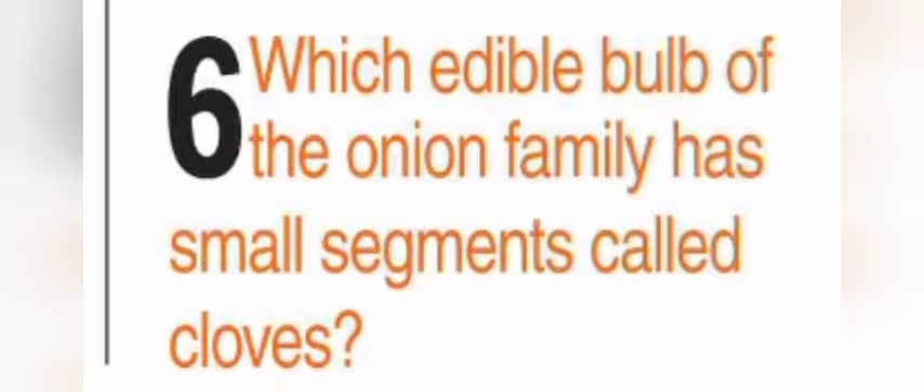What is another name for maize? Another name is corn. Which edible bulb of the onion family has small segments called cloves? It is garlic.